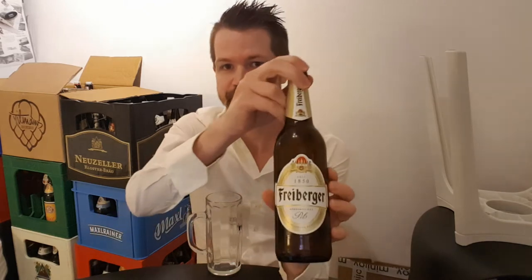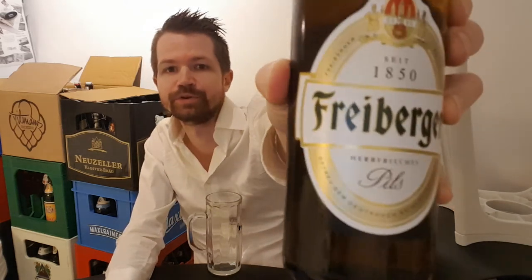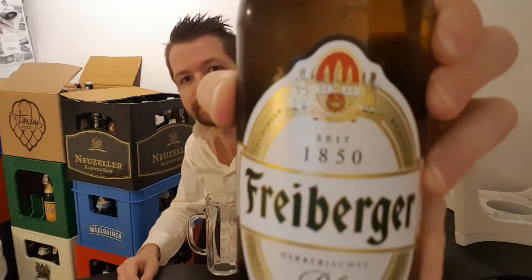Hi everyone, welcome back to my channel from Narrow and Testing Beer View. Another Pils from Saxony. This is from the Freiberger Brauerei and it's of course Freiberger Pils, which is a classic and a really good looking bottle in my opinion, with the label golden, dark green, white and their golden and red logo right here that you can see.